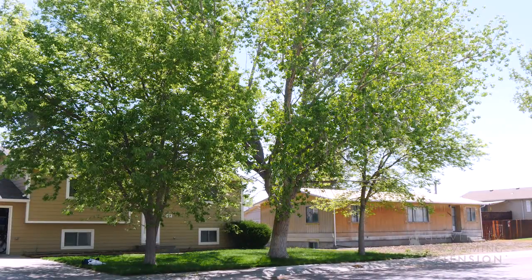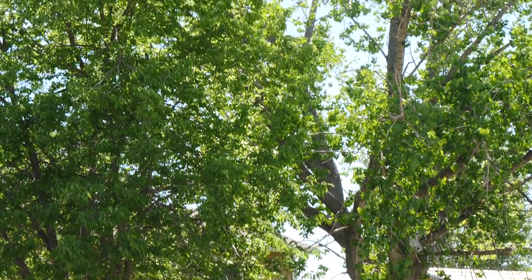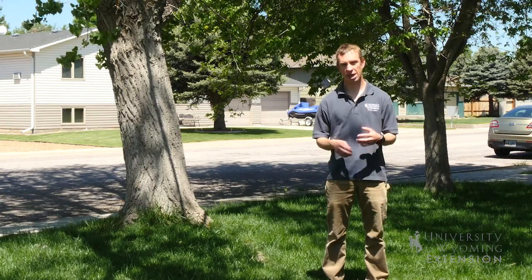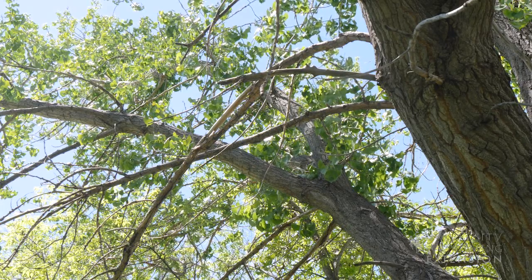But in some cases, such as this cottonwood tree behind me, we do see a reason that we might need to remove it. This tree is providing some nice shade for this property, but it has begun to outgrow its location. It's growing into the home, it's growing over the street, and it's starting to crowd out the neighboring trees.